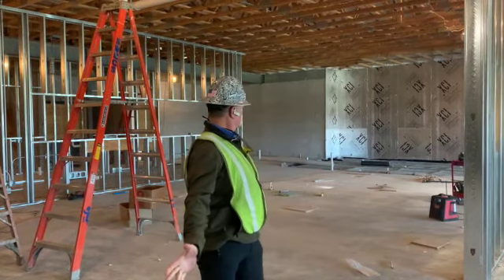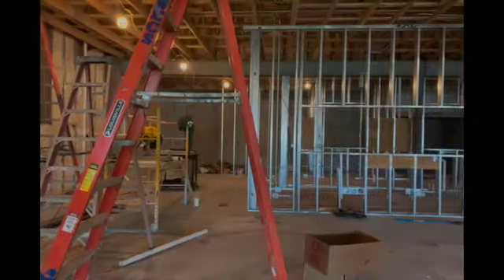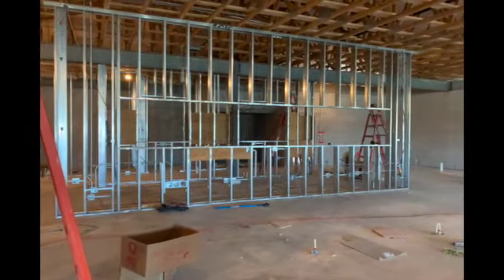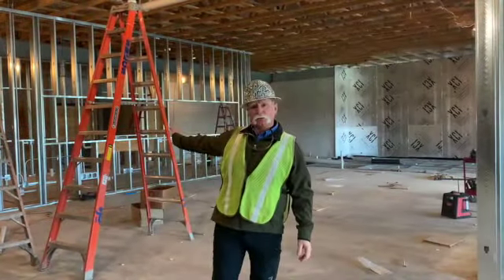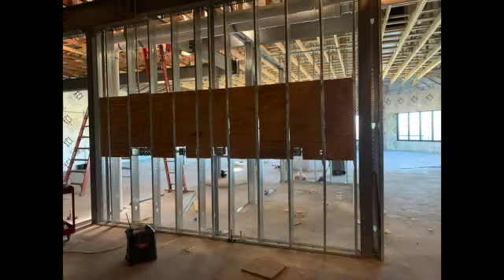Hello everybody, it's Tuesday, February 2nd. I'm standing right at the edge of the new kitchen area, which is behind me. The wall you see framed behind me is the hotline; back there behind that is the prep area. Off to my left will be the new bathrooms.